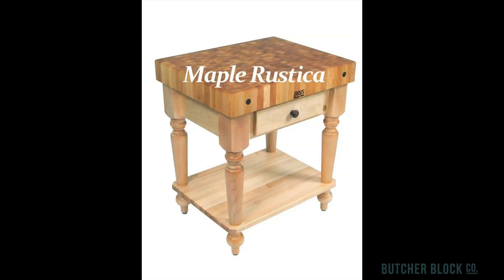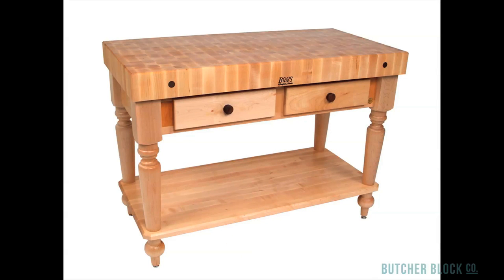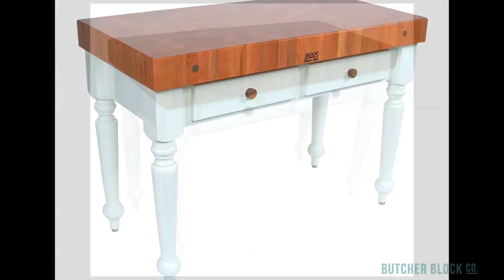The Boo's Rustica is distinguished by its 4-inch thick maple end grain top and tapered spindle legs. It comes in two sizes, with and without a storage shelf. Also available are cherry and walnut butcher block tops on white painted bases.